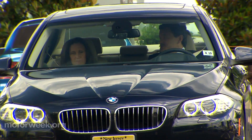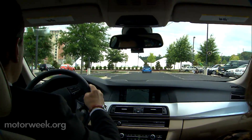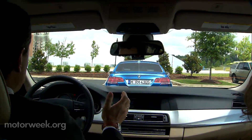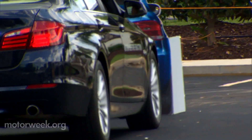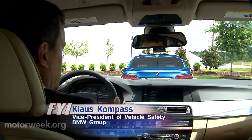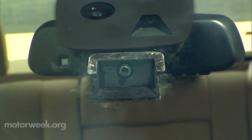BMW Vice President of Vehicle Safety Klaus Kompass sets up the scenario. As he drives towards a fake static car, an audible warning signal alerts him. When Kompass doesn't hit the brakes, the car does it for him. It gave out the warning, and then it reacted because I didn't react at all — the car autonomously applied the brake.